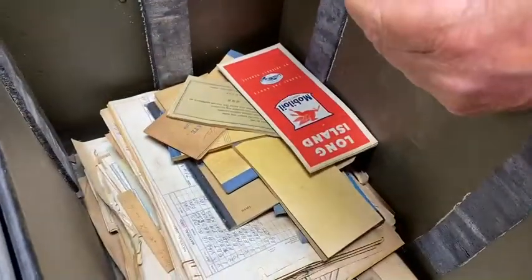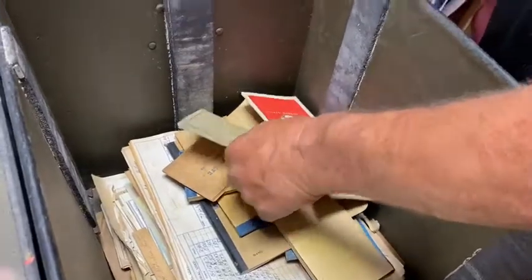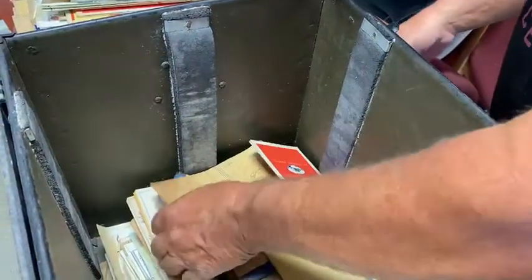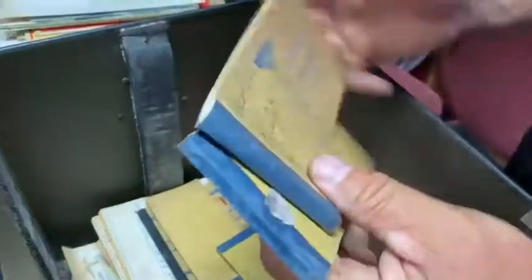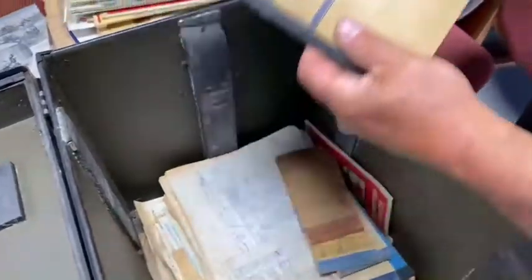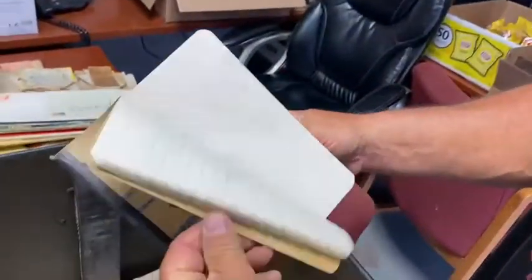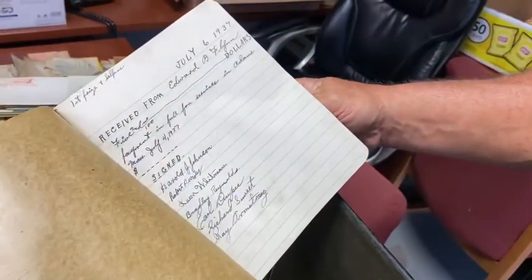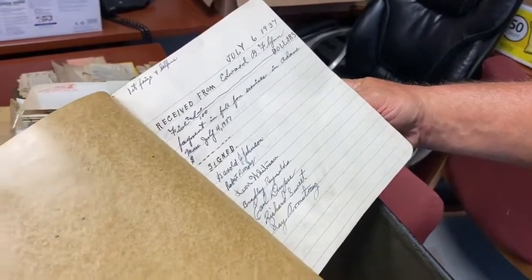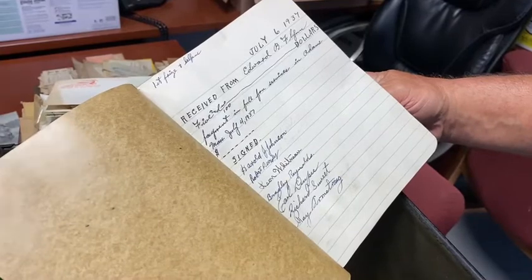We've got more and more of these money receipts. We have to put all these in some kind of semblance of order so we can figure out exactly what's here. Personally, I think this is probably the finest find at that auction for a historian like me who's into old motorcycles and all that.